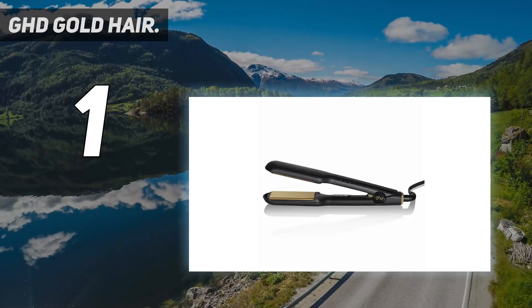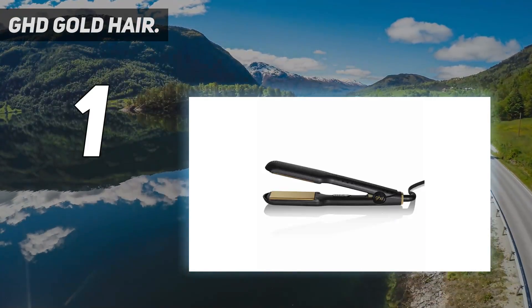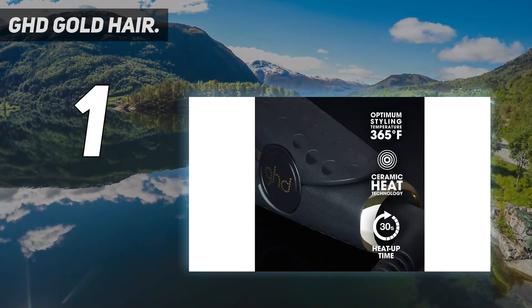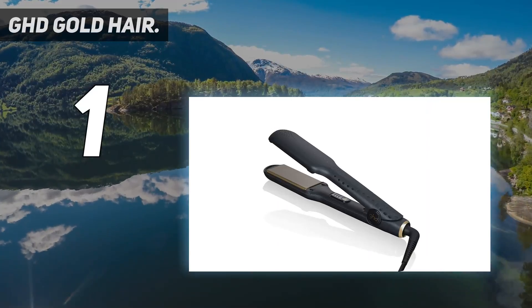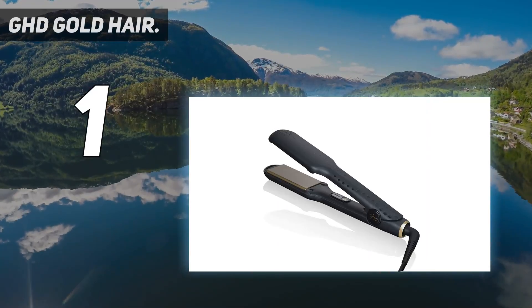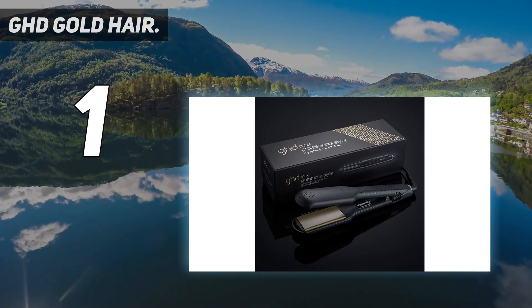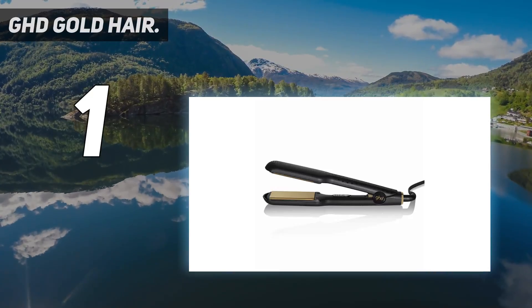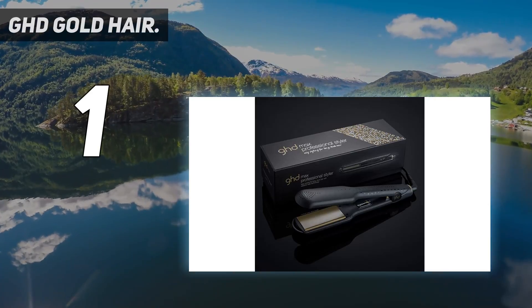It's equipped with an automatic sleep mode function that turns the straightener off when left idle for 30 minutes, and it has universal voltage. This luxurious-looking straightener won't be confined to your drawer anymore — it's convenient to bring along to any part of the globe. It also comes with a protective guard so you don't have to worry about cooling it off or accidentally burning something once you're done.